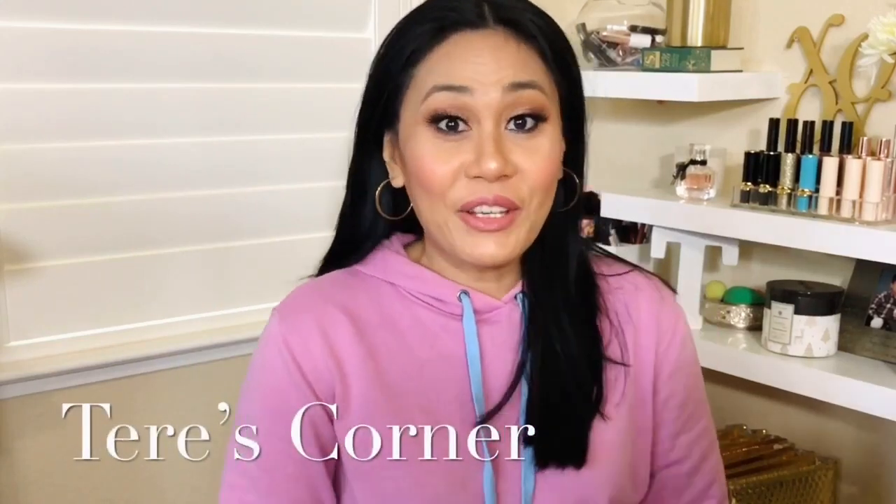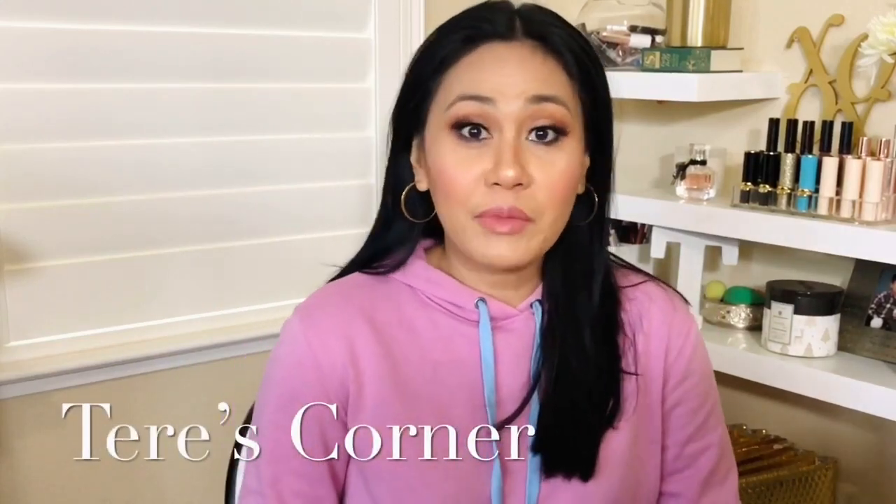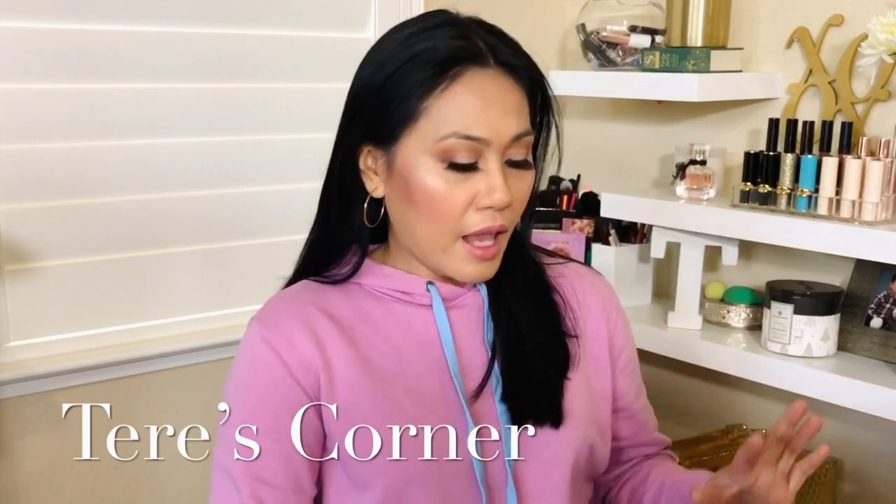Hi guys! Welcome back to my channel. Today we are doing an empties video and this is actually my makeup empties. I think last time we did a skincare empties, so this time it's time to declutter some makeup.